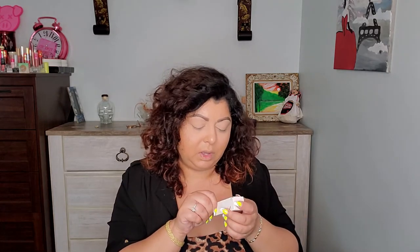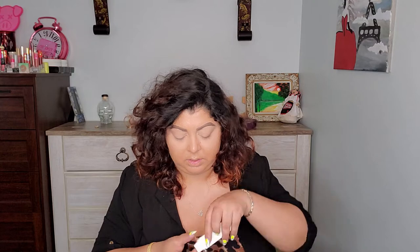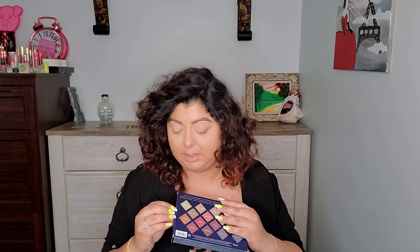I have two more things in here. This is the Gloss Bomb universal lip luminizer in Diamond Milk — I don't think I have this one. And of course we have the palette. Everyone who knows about this box knows they will get this one — it's the Moroccan Spice palette. I've been looking at this palette for a while, thinking should I grab it or not, especially when it went on sale on Sephora for like $20 something.